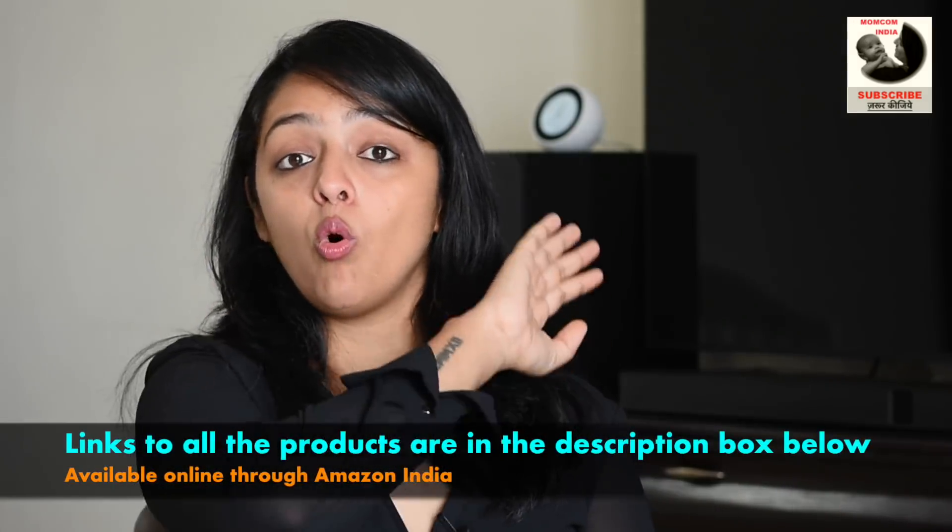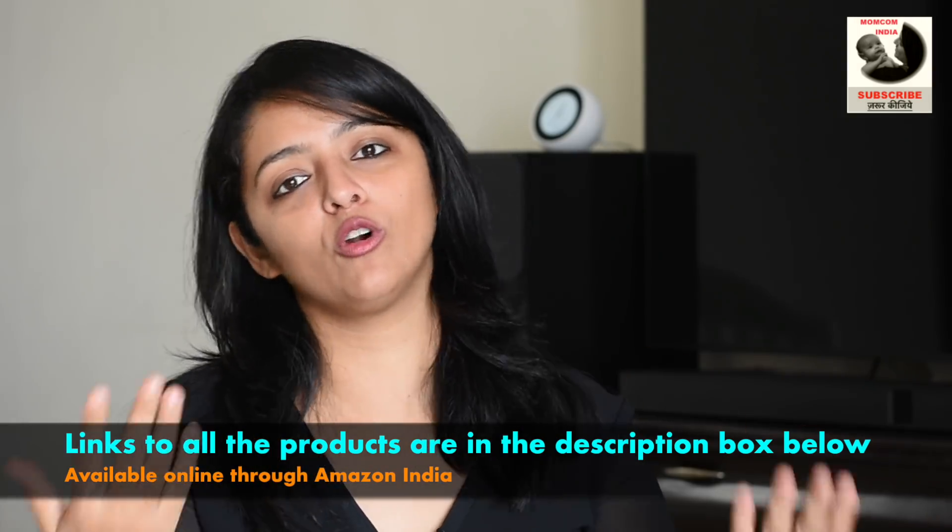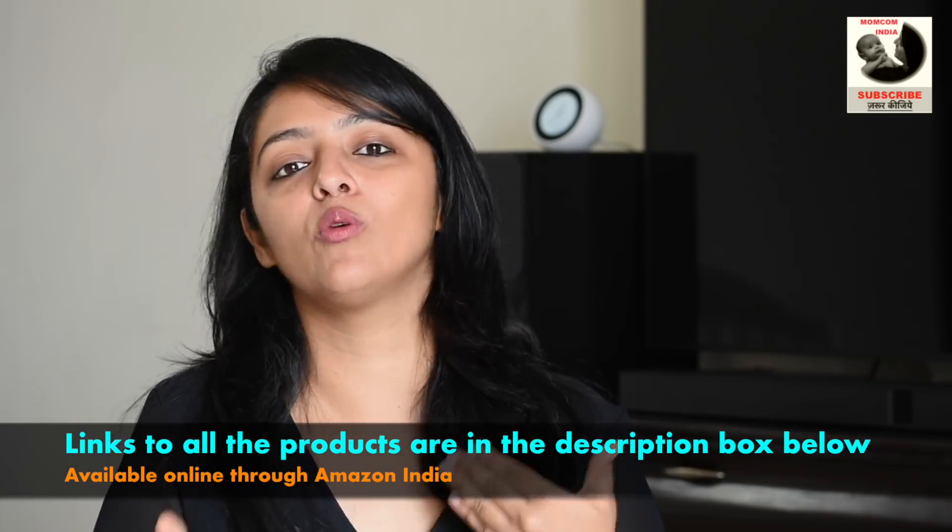All the products that I am sharing in this video are actually for a 0 to 5 year age group. So if your baby is a newborn or falls in that category, all these products will definitely help you. The links to all of these products are in the description box below, because a lot of you will come back asking where to find these products.